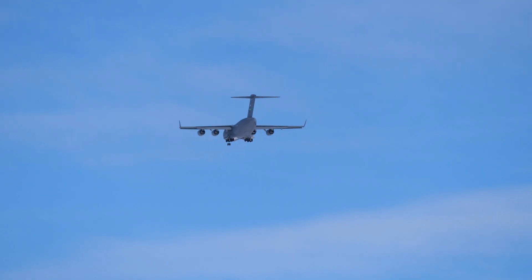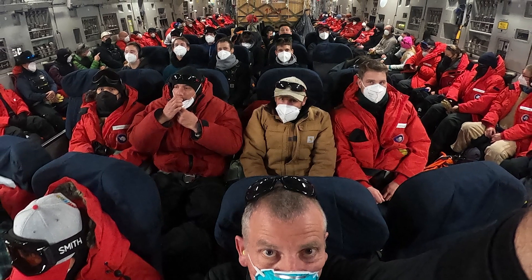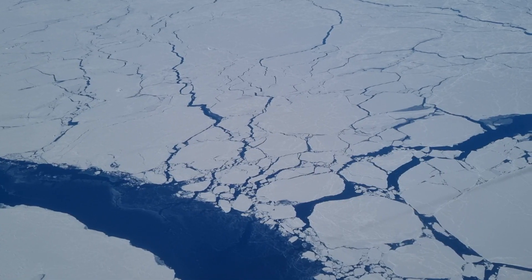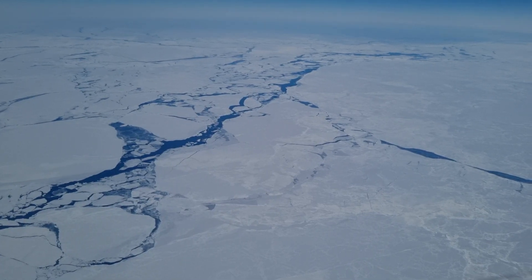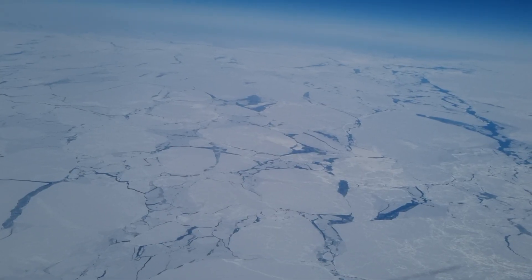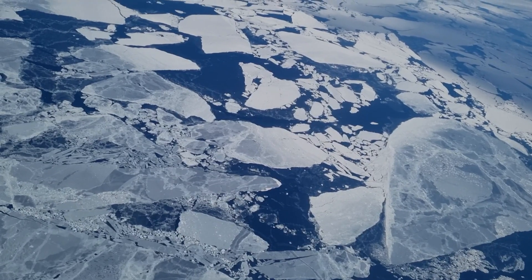We flew down to the ice from Christchurch, New Zealand, and it's an impressive experience flying in a huge military plane. But above all, the views looking down to the unfolding icy wilderness of Antarctica are mesmerizing. The landscape down there is totally devoid of human structures, roads, or houses. You can see no sign of life — a truly empty wilderness.